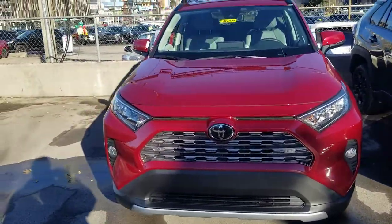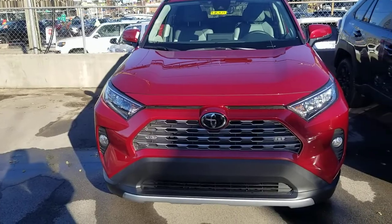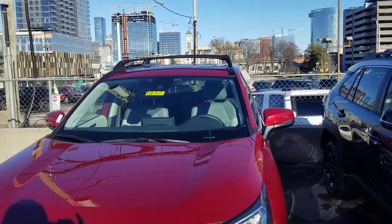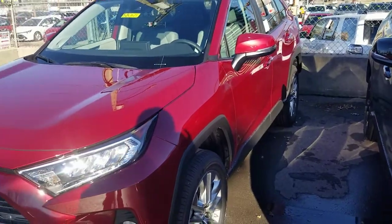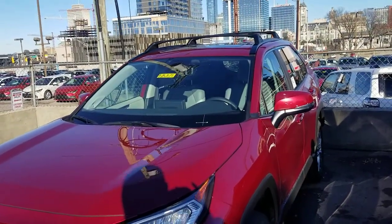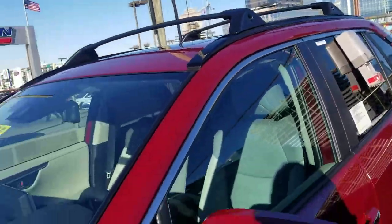This is a 2019 version — the 2020 version isn't any different than this one, so I can show you this one and be confident the 2020 is the same. You're going to have your moonroof — that is a tilt-slide sunroof, standard on this vehicle. The low-profile roof rails on the side are also standard.